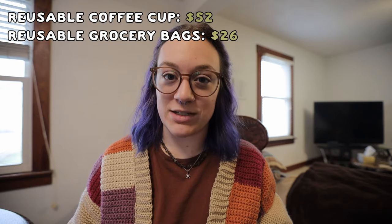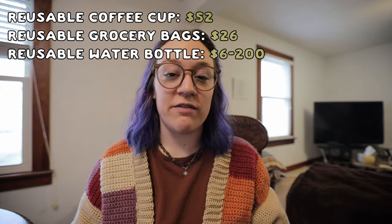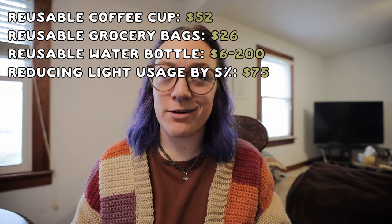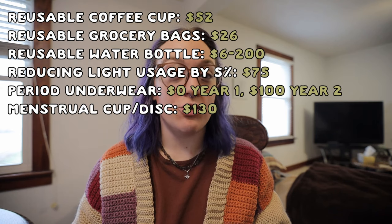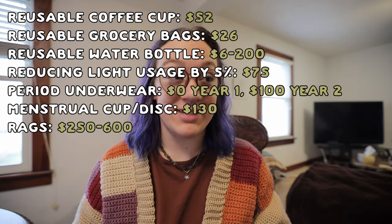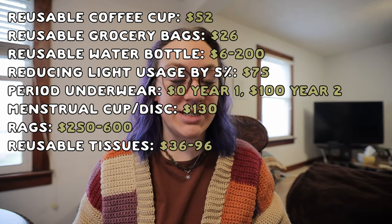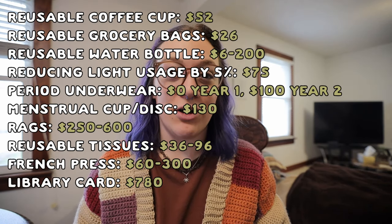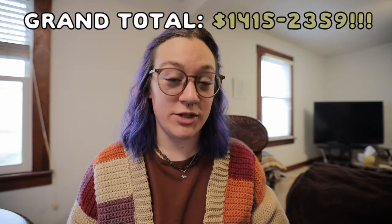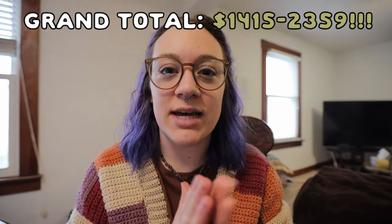Here's the grand total for just these 10 swaps: reusable coffee cup $52, reusable grocery bags $26, reusable water bottle $6 to $200, reducing light usage by 5% saves $75, period underwear $0 in year one but $100 per year after, menstrual cup or disc $130, reusable rags $250 to $600, reusable tissues $36 to $96, French press $60 to $300 per year, and a library card $780. That makes a grand total of $1,415 to $2,359 — crazy savings from just 10 swaps.